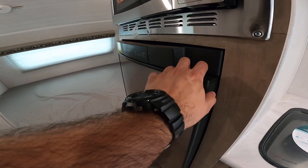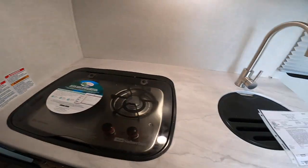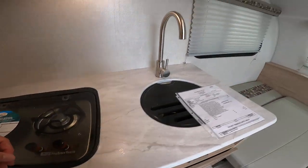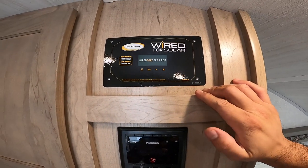You have the three-way power fridge here, so this runs on battery, propane, and main power, which is great. We have a lot of counter space here with an insert on top of the two-burner cooktop to give you additional counter space. There's also a multi-function radio.